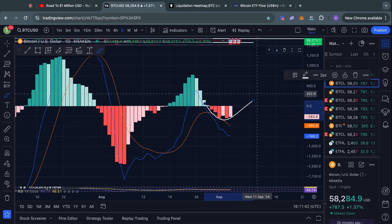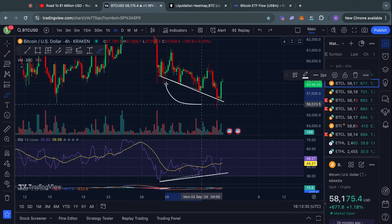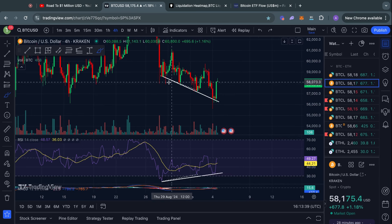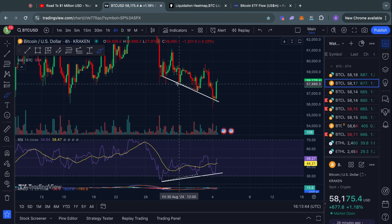Zooming into the four-hour time frame, there's another bullish signal: a bullish divergence, which is when you have lower lows in the Bitcoin price and higher lows in the RSI momentum indicator. I know this is another bullish divergence after we already confirmed multiple bullish divergences, but this is not rare — it actually happens quite often in a downtrend that you get multiple bullish divergences before you get the actual reversal signal.